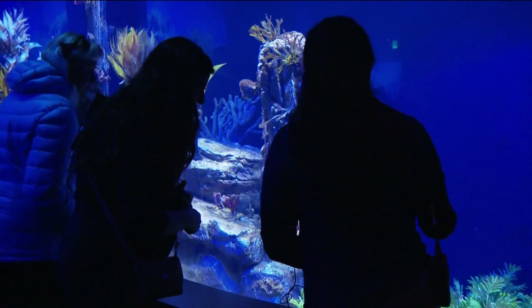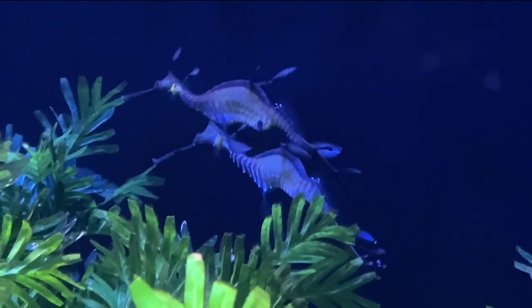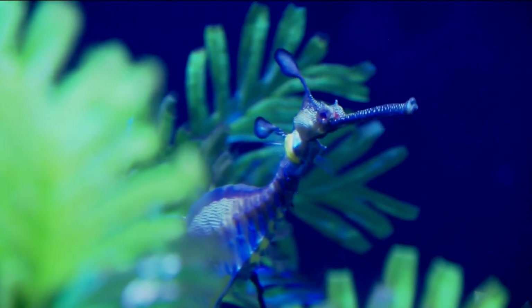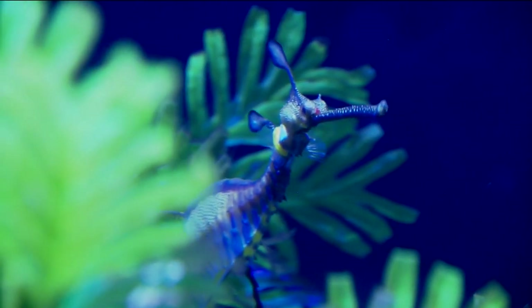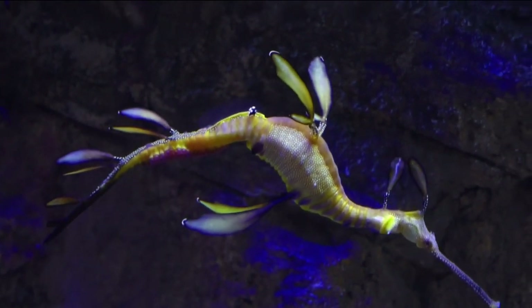Like those two over there — they're definitely interested in each other. They have space to swim, eat, grow, and court each other. They live in seagrass and kelp beds and camouflage really well. But the pregnant male is taking center stage, even while he's cared for behind the scenes.